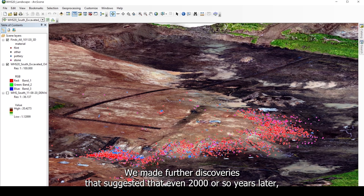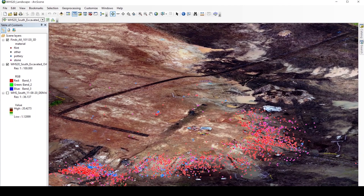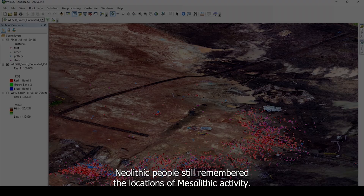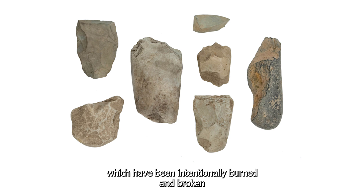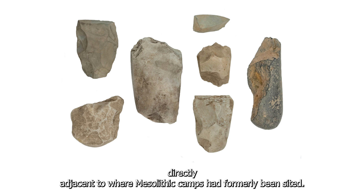We made further discoveries which suggested that even 2,000 or so years later, Neolithic people still remembered the locations of Mesolithic activity. They were depositing special, valuable items, like these Langdale axes, which had been intentionally burned and broken, into the water directly adjacent to where Mesolithic camps had formerly been sited.